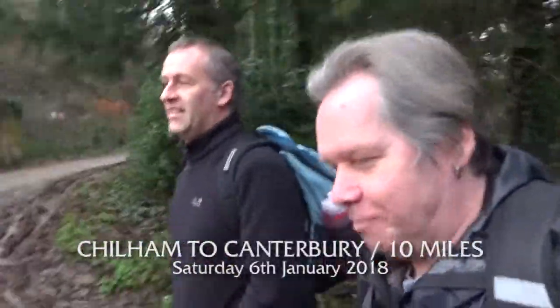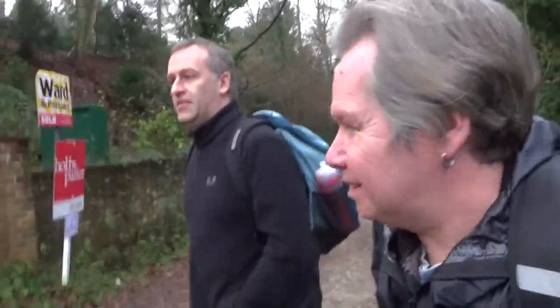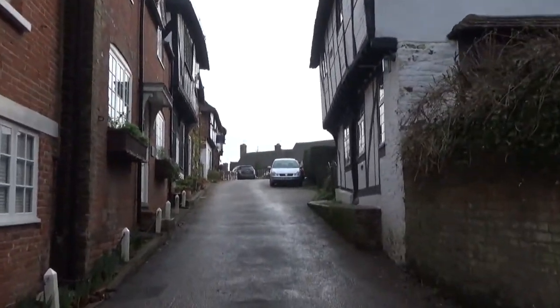Good morning, it's Saturday the 6th of January. We're back in Shillam for walk 10 of the North Downs Way. It's quite a short one — we're going about seven miles down to Canterbury, a little walk around Canterbury and we're done. We've got about probably another two walks after that, and we're back in the lovely medieval village of Shillam, which is absolutely gorgeous.